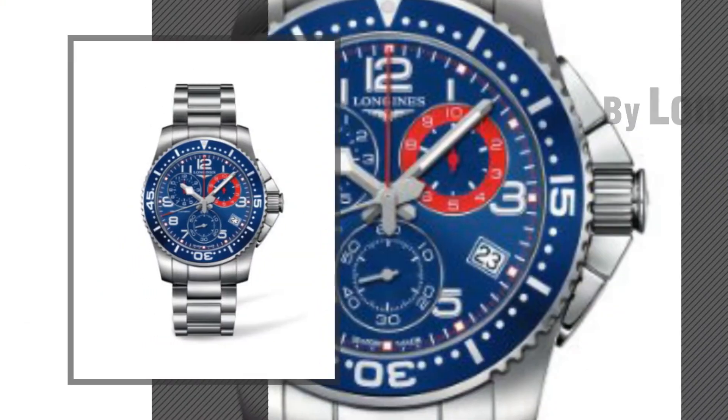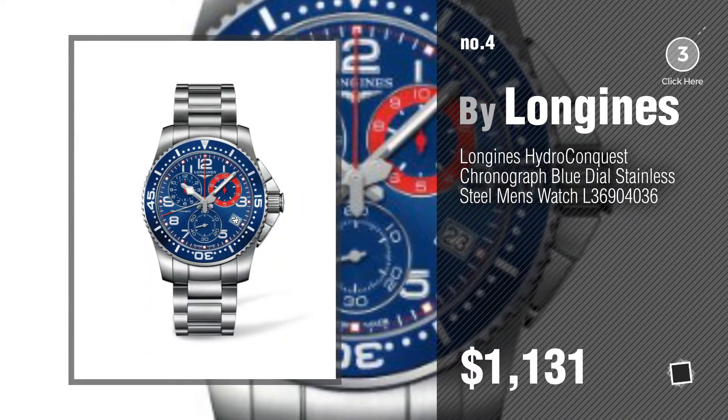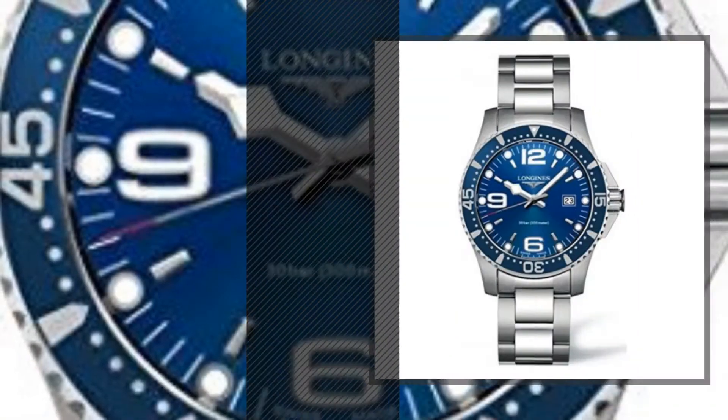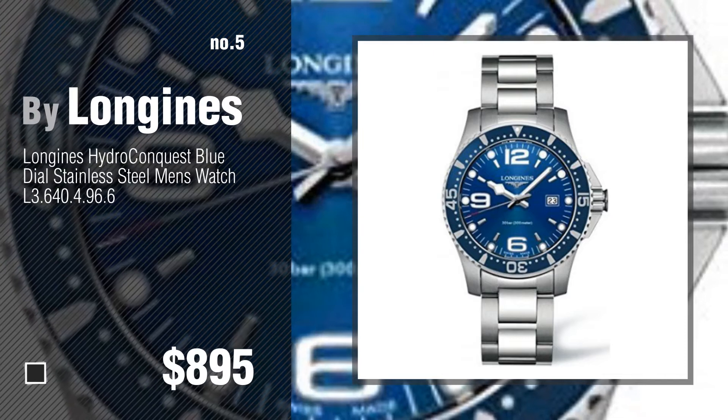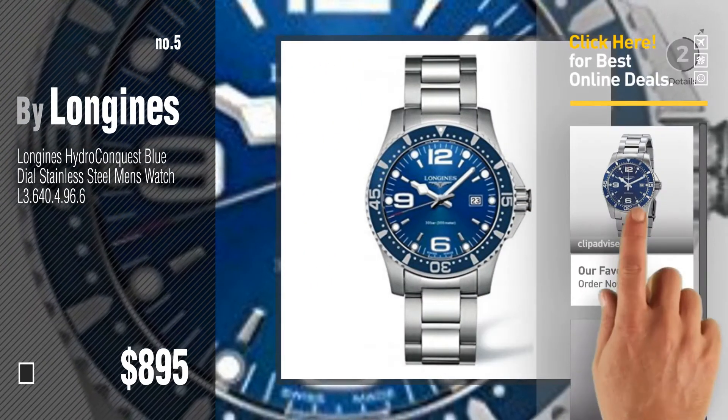Number 4. Number 5. Also by Longines. Find these Longines Hydro Conquest Blue at up to 70% off by clicking the info circle.